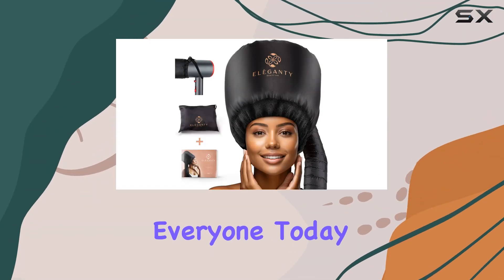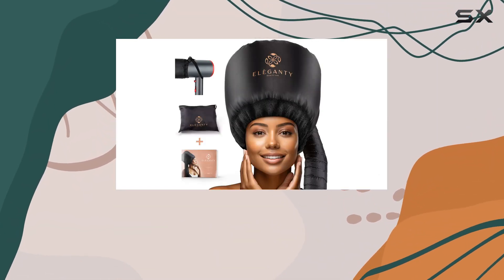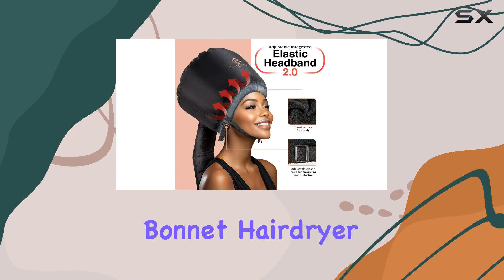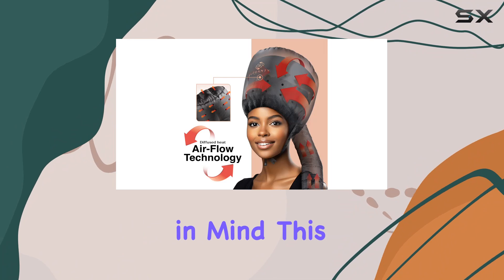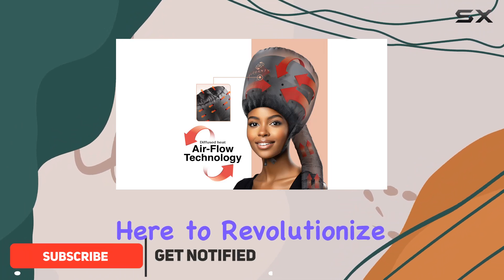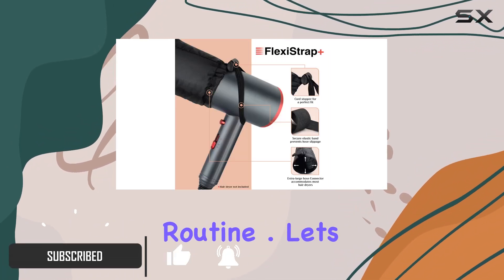Welcome back everyone! Today we're diving into the world of hair care with the Elegante bonnet hairdryer attachment. Designed with versatility and convenience in mind, this sleek black accessory is here to revolutionize your hair drying routine. Let's talk about fit first.